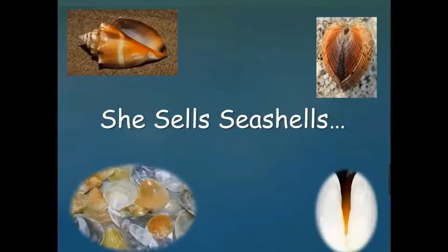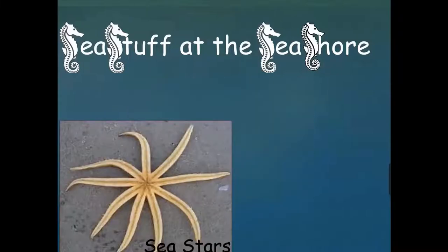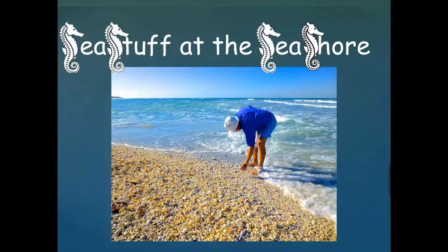This is an old tongue twister: 'She sells seashells by the seashore.' Now there's all kinds of sea stuff at the seashore. There are sea jellies, which we used to call jellyfish. There are sea stars, which we used to call starfish. There's seaweed. And if you're in Florida, usually from April until the end of October, you might see some sea turtles coming up on the beach. But today we're going to talk about seashells.